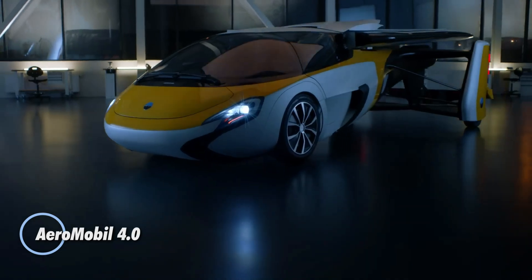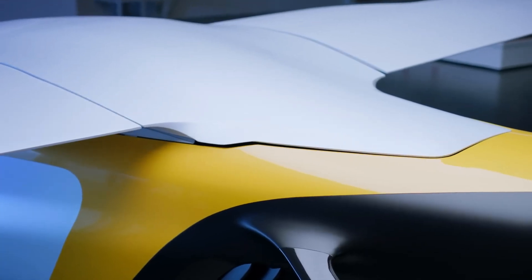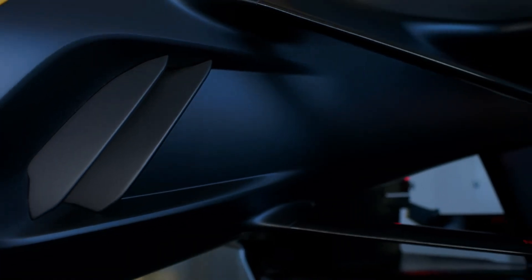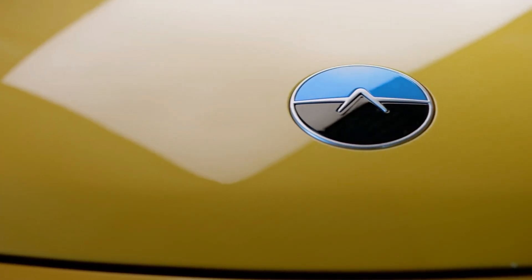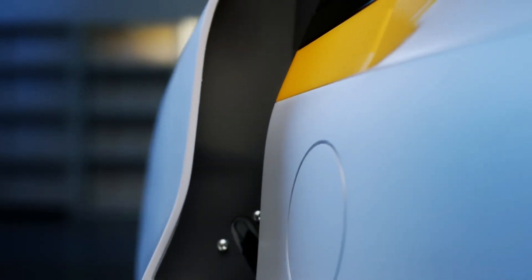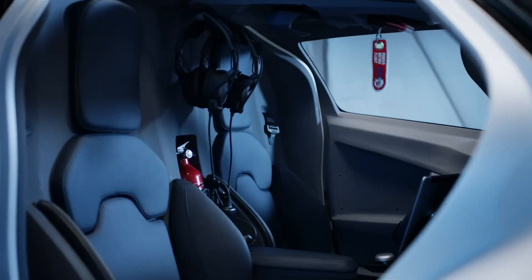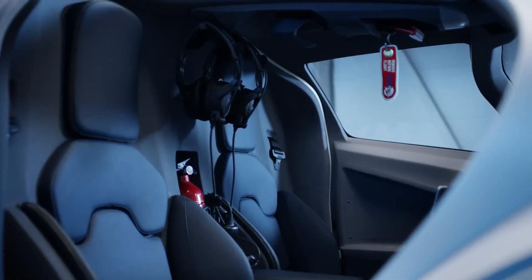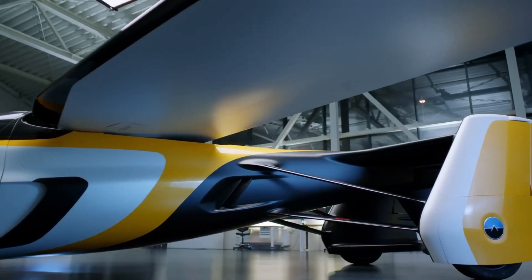The AeroMobil 4.0 is a groundbreaking vehicle that effortlessly transitions from road driving to aerial flight. In driving mode, it measures 6,100 mm in length, 2,200 mm in width, and 1,500 mm in height, with a maximum takeoff weight of 960 kilograms. Powered by a hybrid system pairing a 2.0-liter turbocharged four-cylinder engine delivering 300 horsepower with two electric motors, it achieves a top speed of 160 kilometers per hour.